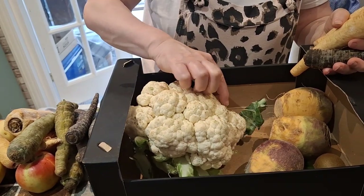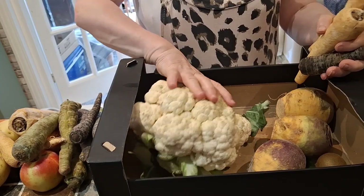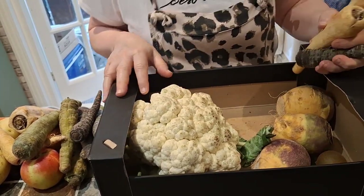I'll probably just cut those little bits out and it will be super in something like cauliflower cheese. There's enough as well to put in a soup. What I'm going to do with a lot of this is make a big batch of vegetable soup.